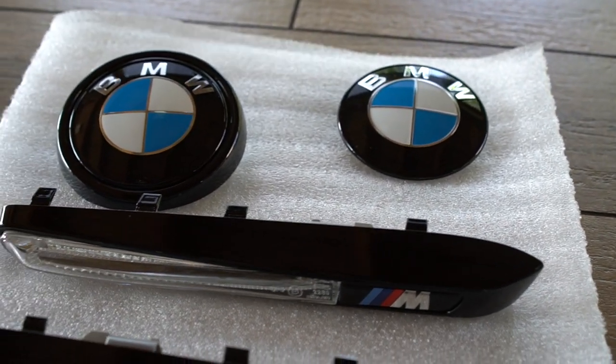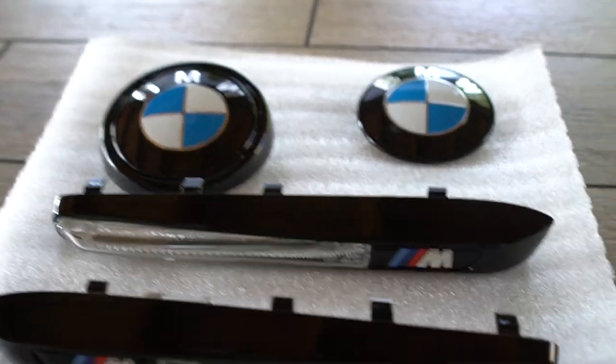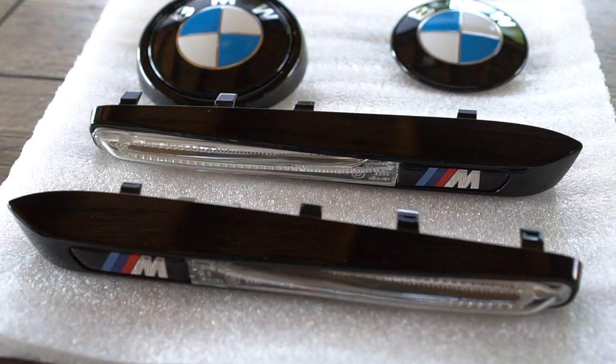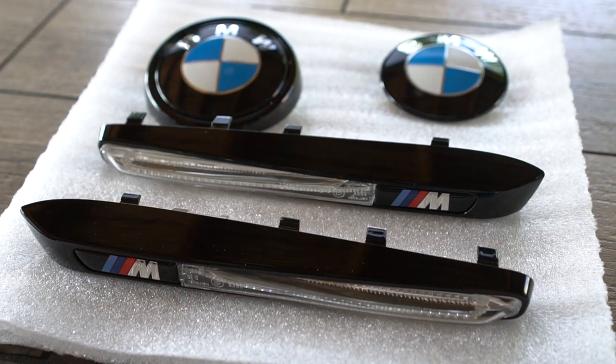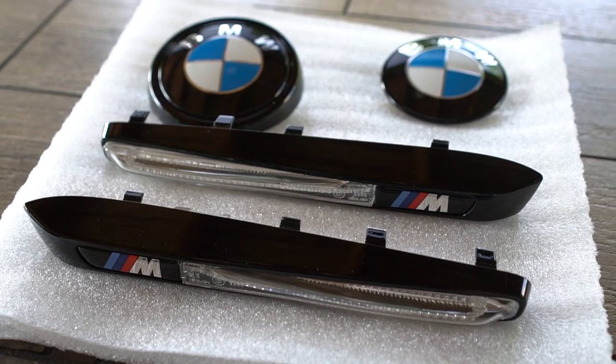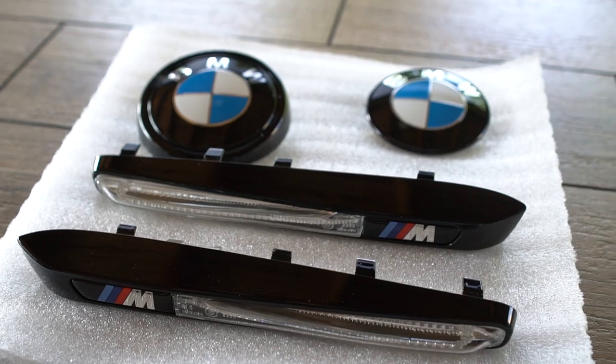I'm not going to install them right away. I'm waiting for my car to be wrapped in a special color — it's going to be a secret for right now, so stay tuned. We will definitely see the process and we will see the results.